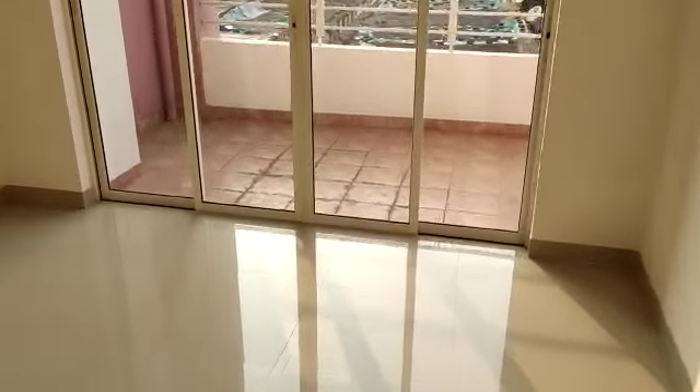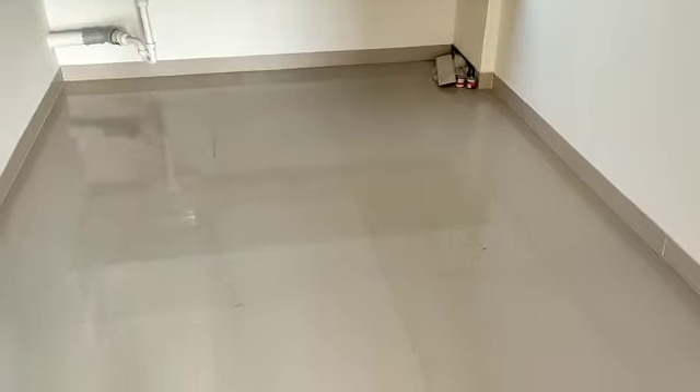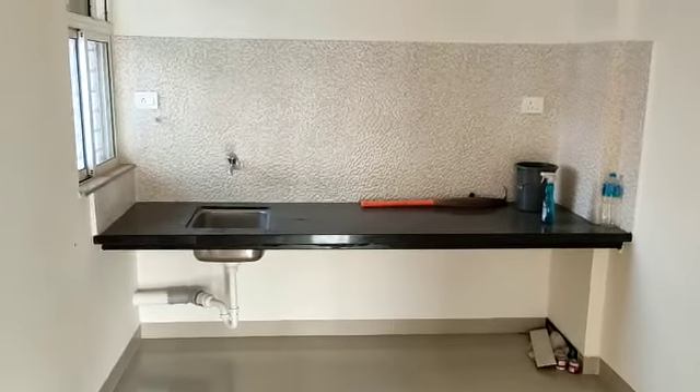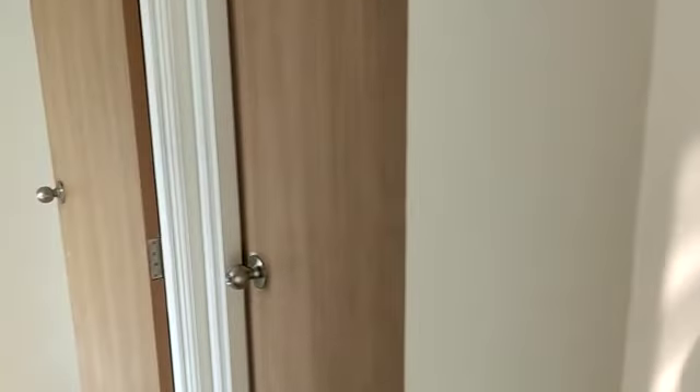This is the terrace — bedroom attached terrace. But on an odd floor, you will have this terrace in your living room. This is the second bedroom. In front of that you have your kitchen area.